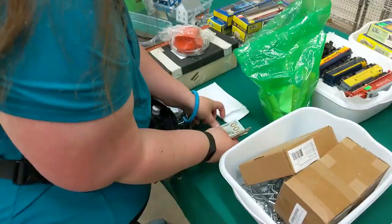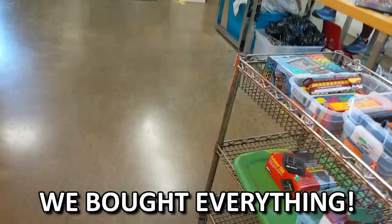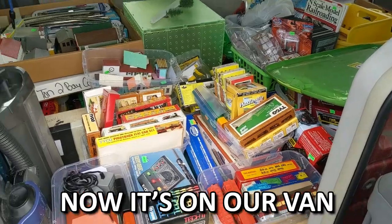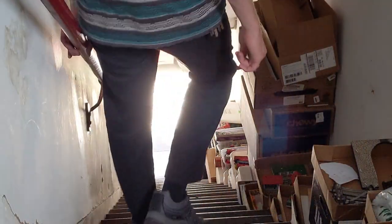We just went to this flea market and with this money, we bought everything. Then we loaded it with this cart. Now it's on our van. Now it's on our warehouse steps. But that won't make us any money, so let's fix that.